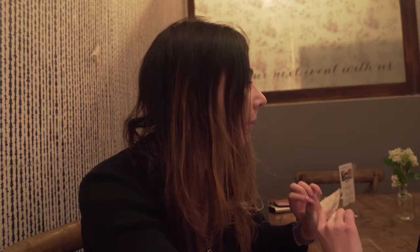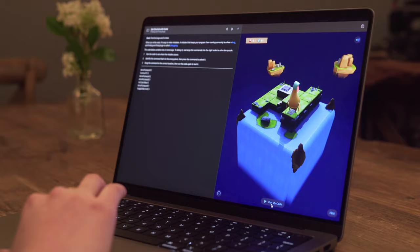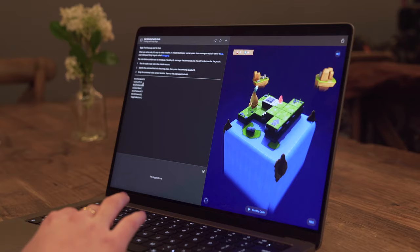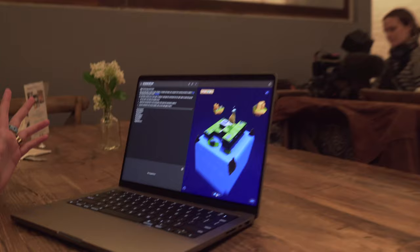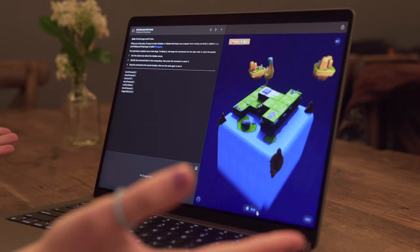My goal right now is to find the bugs and fix them — this is level three. It says run the code to see where the mistake occurs, then identify the command that's in the wrong place, press the command to select it, and drag it to the correct location. I'm going to run the code — the goal is to get the gem, but he missed it. He moves forward, moves forward, turns left — he got the gem, so that part is right. Now we need him to move forward again and then turn on the switch. That is correct — turns on the switch. Amazing.